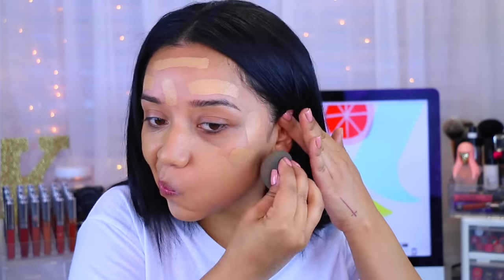Of course, I'm going to blend everything out using my favorite Beauty Blender, which is just the original Beauty Blender in black. I just realized that I forgot my primer — so my all-time favorite primer is the NYX Angel Veil.